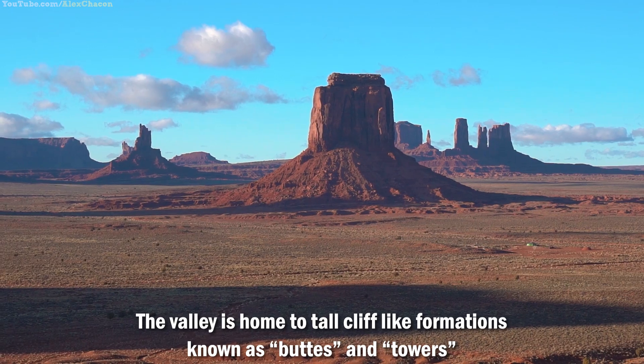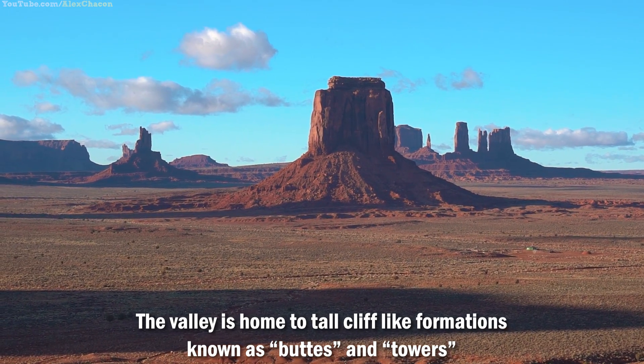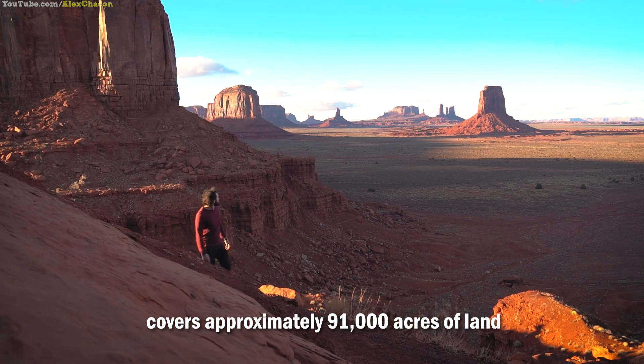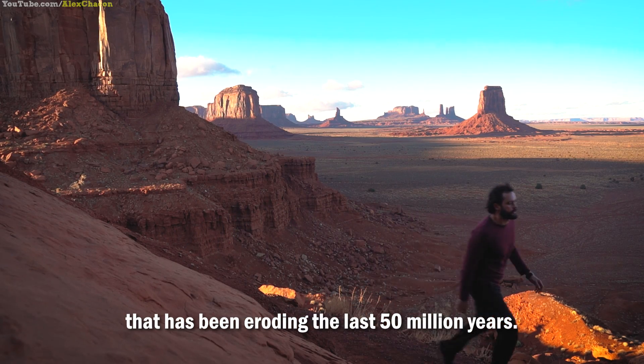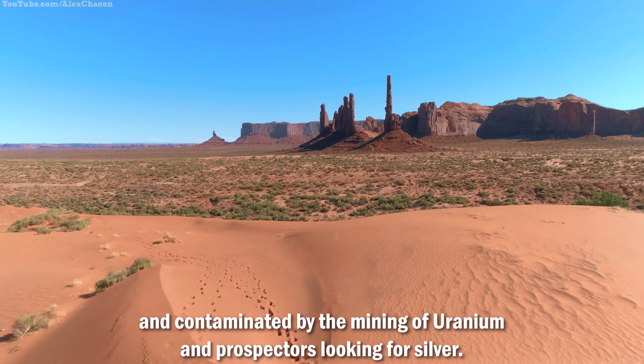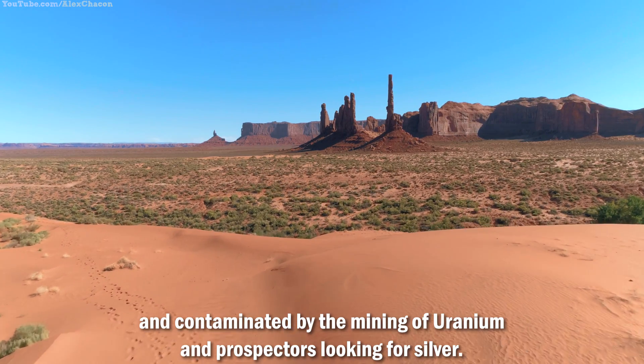The valley is home to tall cliff-like formations known as buttes and towers made of sandstone that can reach a height over 1,000 feet, and covers approximately 91,000 acres of land that has been eroding over the last 50 million years. In recent past, the area has been permanently damaged and contaminated by the mining of uranium and prospectors looking for silver.